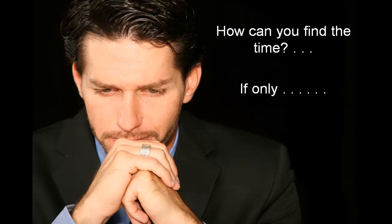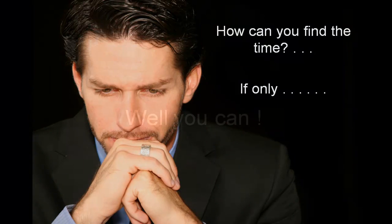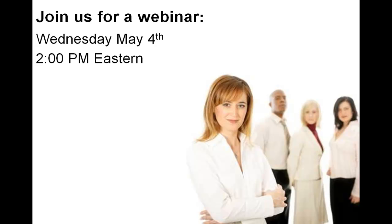If only you could automate data entry, you could then manage in a proactive and more effective manner. Well, you can! Join us on May 4th at 2 p.m. Eastern to learn how you can automate EHS workflows to eliminate manual data entry, auto-generate reports, receive threshold alerts, and much more.